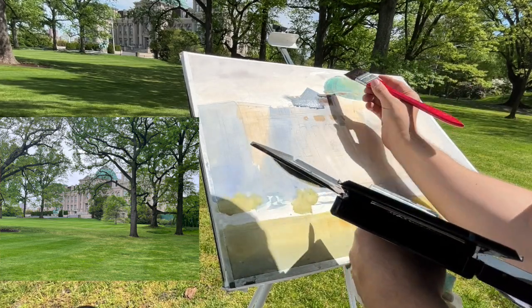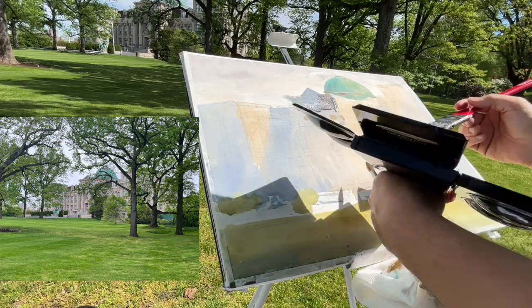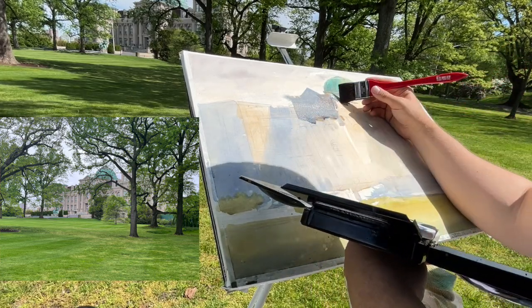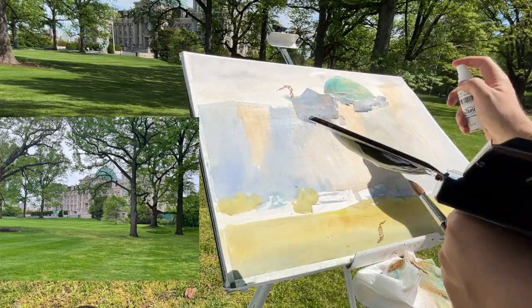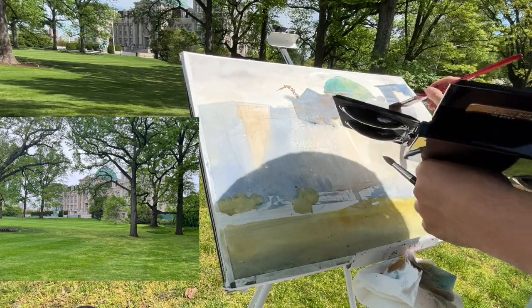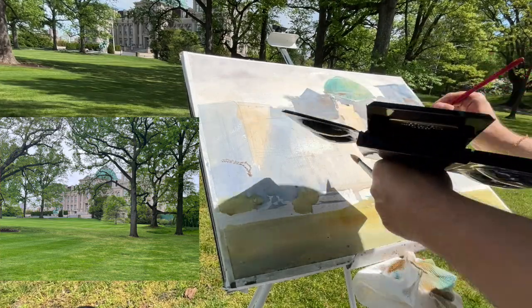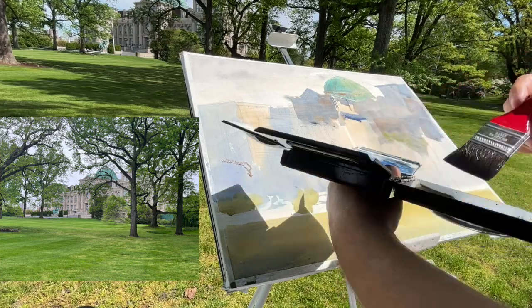This is an 18 by 24 inch Arches watercolor block. I'm using a two-and-a-half inch flat brush because I can attack these shapes very quickly and efficiently. I know I don't have a lot of time with this light because all around me are pretty intense storm clouds. In this little moment I had about a 10 to 15 minute window to lock down the lighting structure of this rather large 18 by 24 scene.